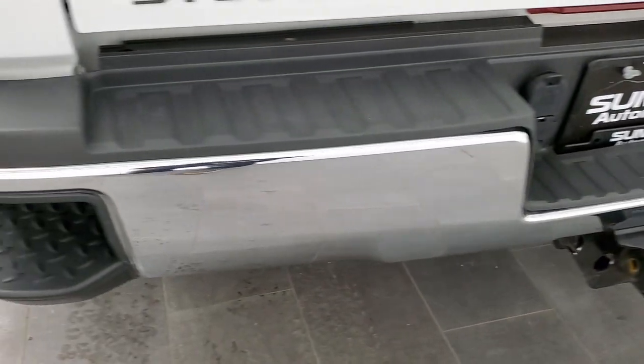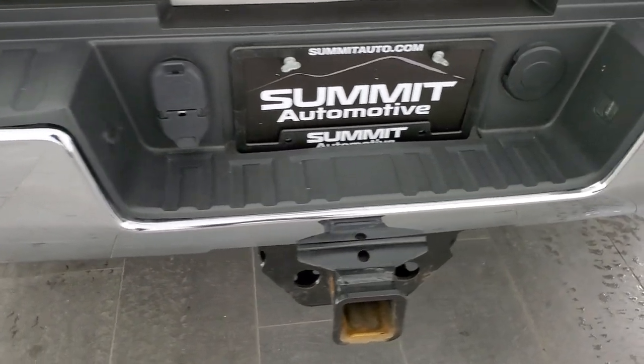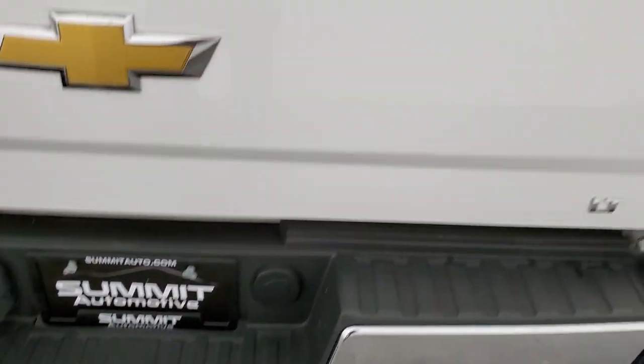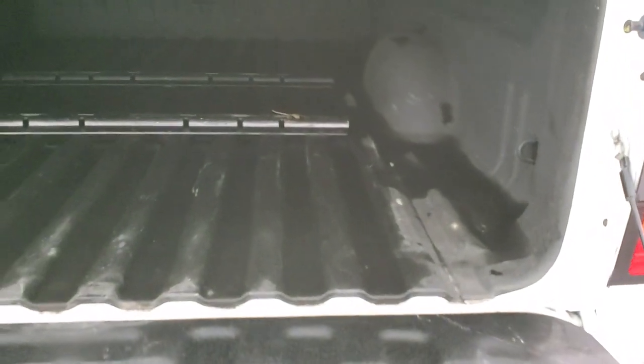The rear bumper is absolutely perfect. It has the rear bumper steps and a full towing package which includes the receiver hitch, four-pin and seven-pin wiring. The tailgate is in really nice condition and it has a Truxedo soft tonneau cover. I didn't see any rips or tears in the back. It has the shock-down assist.